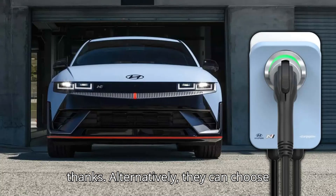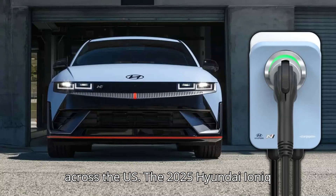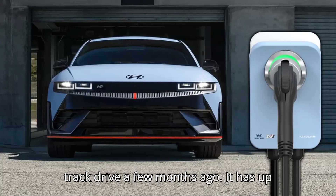Alternatively, they can choose credits that can be used to top up the performance EV at ChargePoint stalls across the US. The 2025 Hyundai IONIQ 5N is a fantastic performance EV, as our own Mac Hogan found out during his track drive a few months ago.